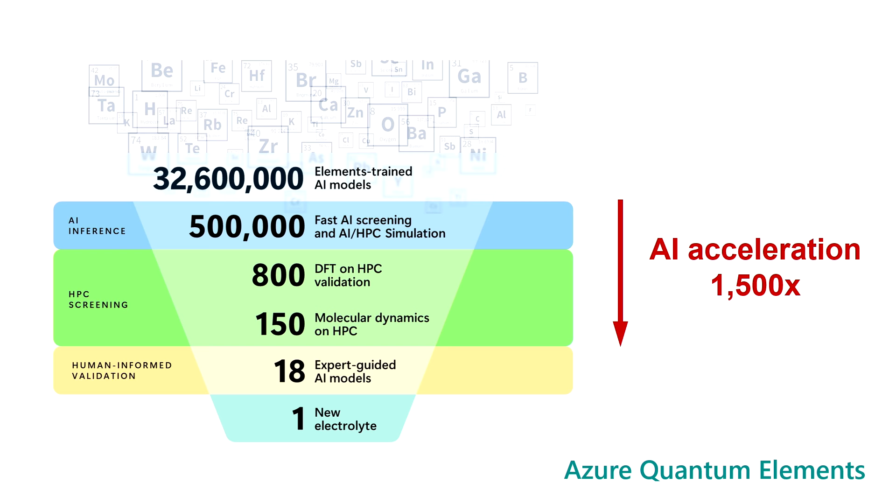What that means is we can start with a much larger candidate pool. Instead of starting with tens of thousands, we were able to start with over 32 million candidate materials, discover that 500,000 are stable, and eventually narrow it down to the one material — the battery electrolyte you've just seen.